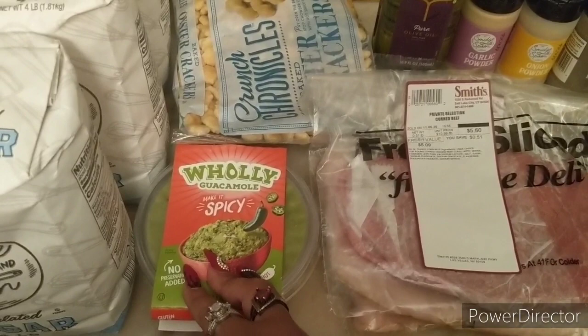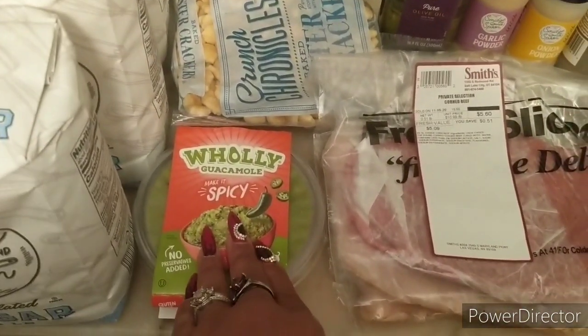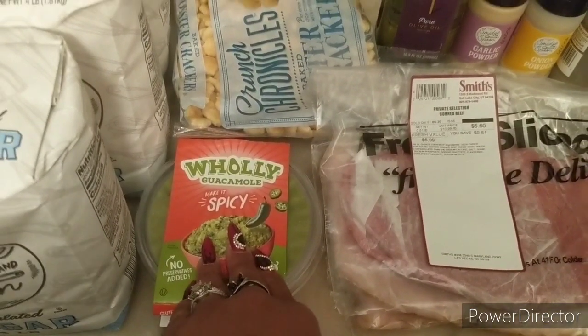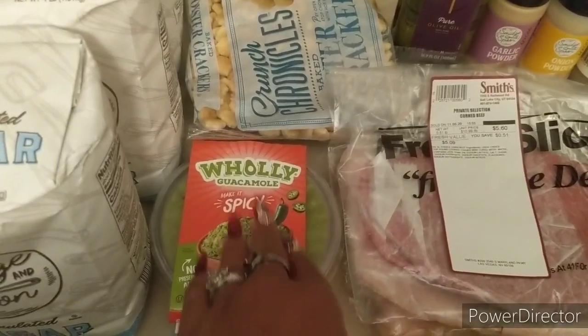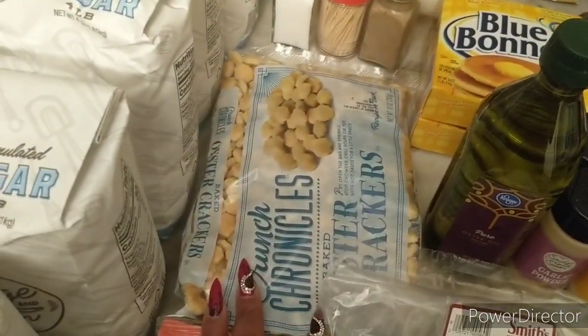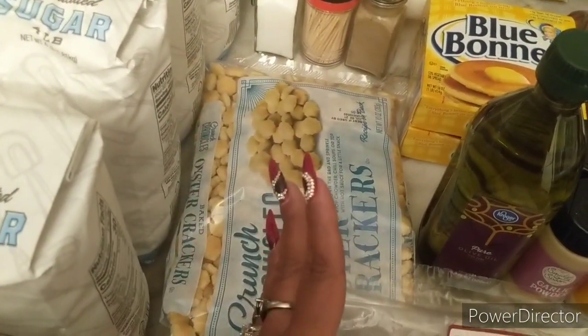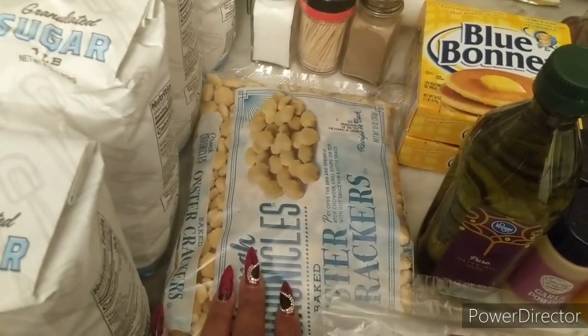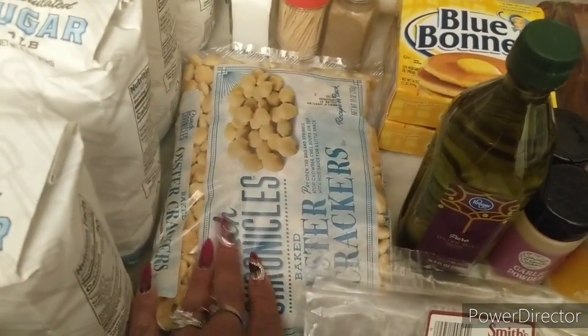I did get the Holy Guacamole spicy one — these were on sale two for four dollars, so just two dollars for this. I believe there is a one-dollar-off-two digital but I can't eat them that fast, so I just got one. Then the Kroger brand oyster crackers — I was looking for saltines but they were completely wiped out. I want to make chili soon. These were just regular shelf price 89 cents.